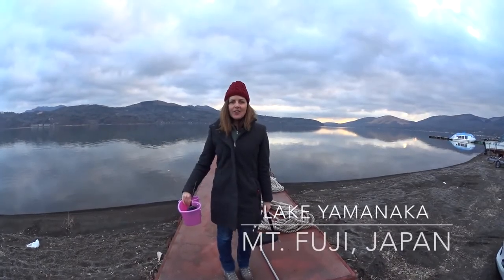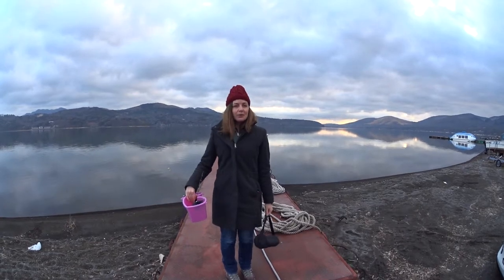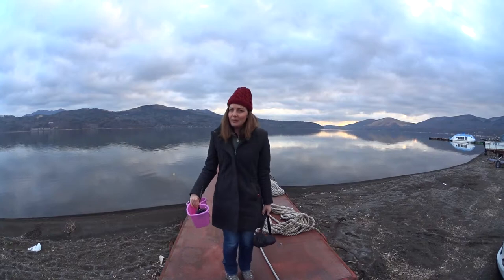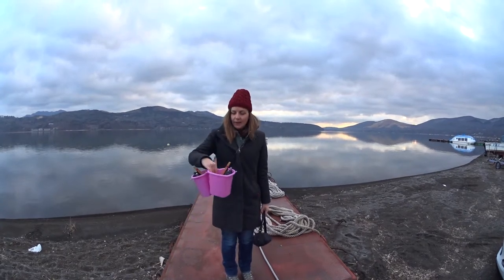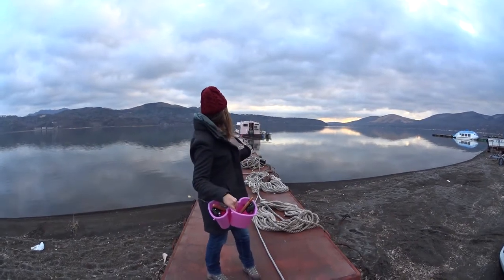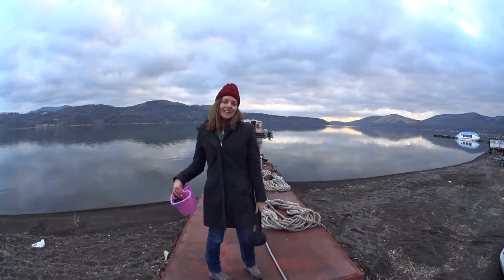Good morning nomads! We're at Brighton early this morning to go wakasagi fishing. Wakasagi is smelt fish in English, and if you don't know what smelt fish look like, hopefully we'll be able to show you very soon. We've got our buckets, our bait, and our tiny little fishing rods, and we're about to head into our domed boat where we'll be fishing this morning. So let's go check it out.